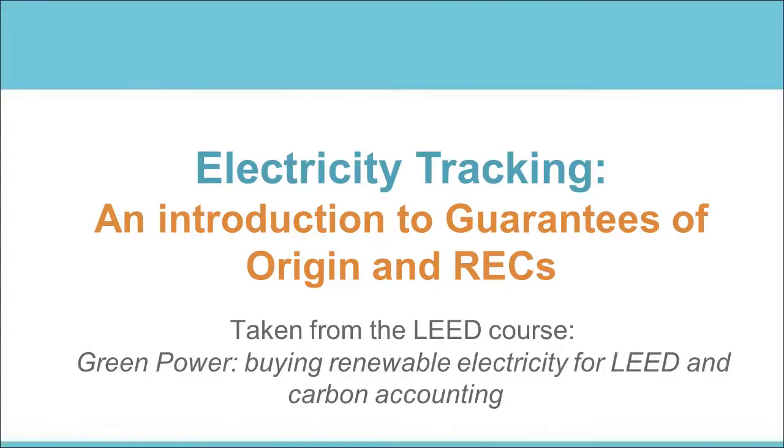This introduction to tracking renewable electricity has been taken from the full course Green Power for Lead and Carbon Accounting. The course was published by the German Green Building Association in cooperation with Ecoenergy, the international eco-label for electricity.